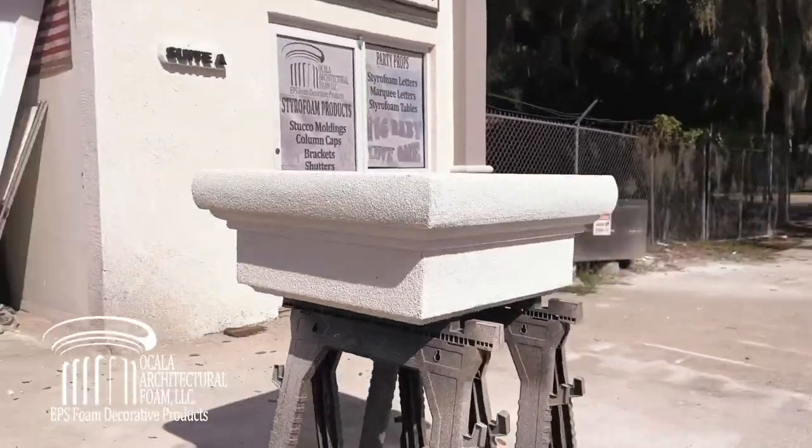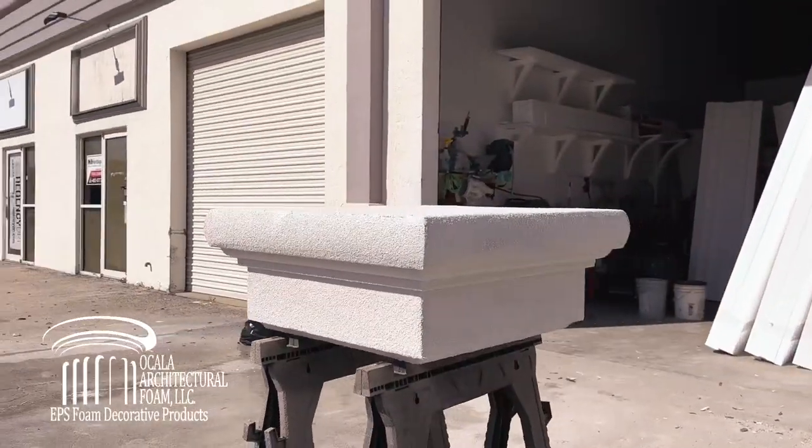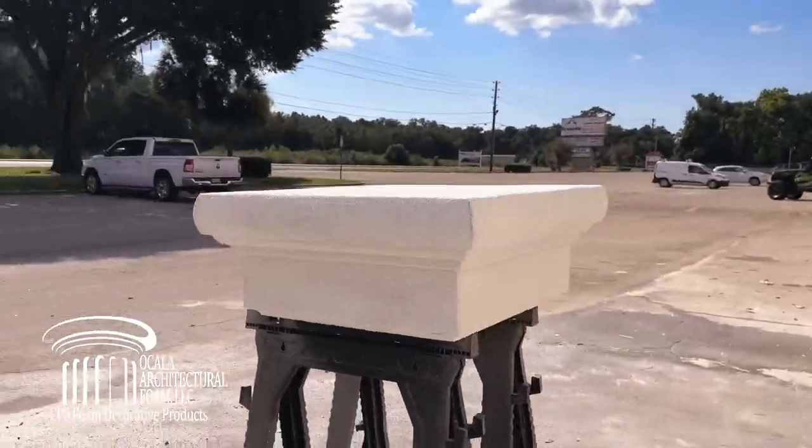Whether you are an architect, contractor, or homeowner, our column caps are the perfect solution to elevate your project to the next level.